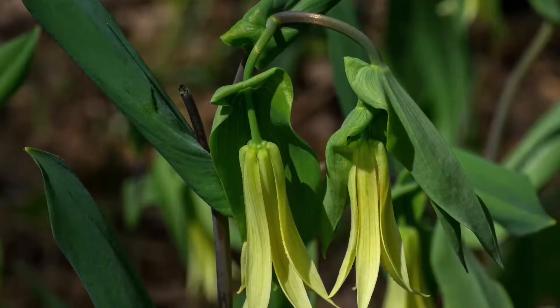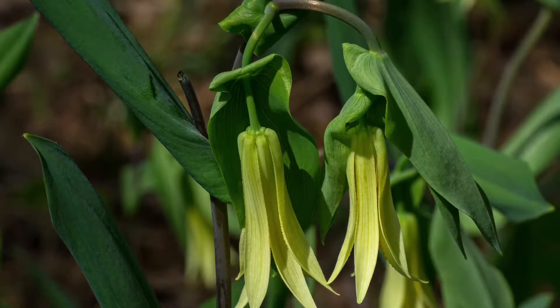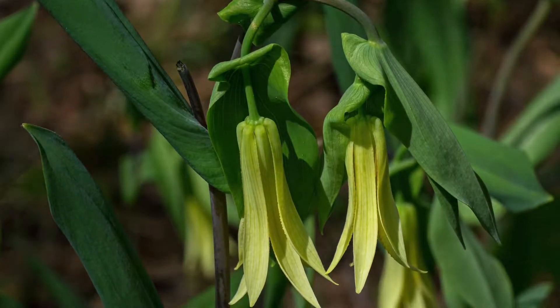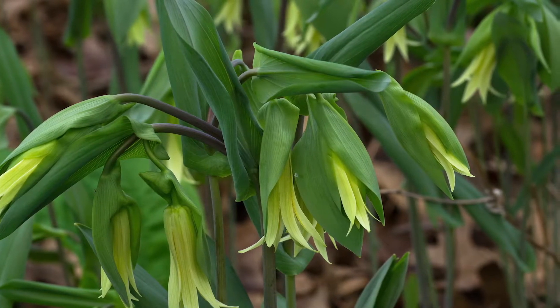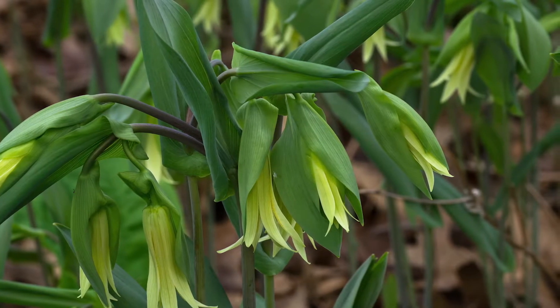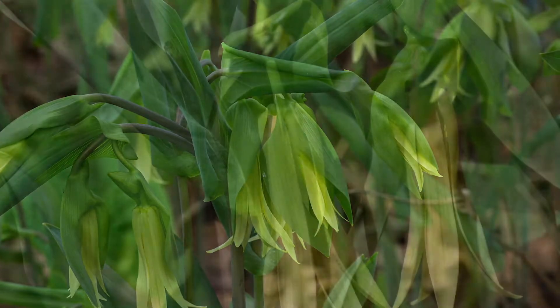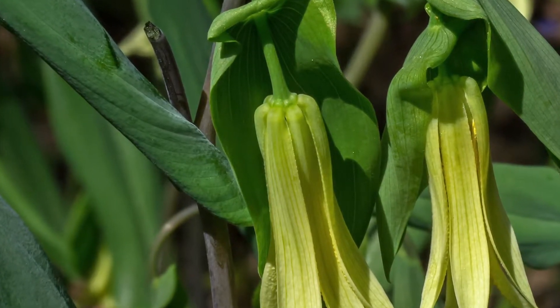When there's just one plant there, that means it's a new colony coming in. If there are several stems or several flowers coming off one stem, that means it's establishing. The really cool thing is just that it's even here and showing up — that's a really good sign that other native plants in this woodland are going to show up now that the buckthorn has been removed.